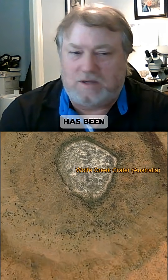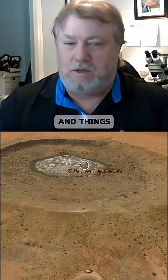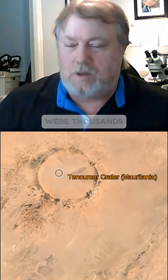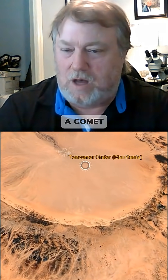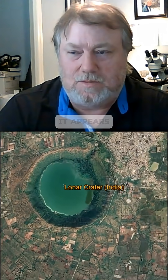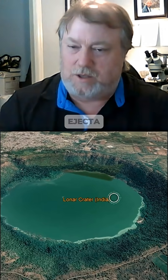Now, most of our evidence has been things that we call distal ejecta — spherules and nanodiamonds and things that, when we have an impact, what we think happened is that maybe there were thousands or even tens of thousands of explosions or airbursts when the Earth passed through the trail of a comet, a fragmented comet. And all of that material is spread atmospherically. It appears that virtually everywhere we look, we're able to find that distal ejecta.